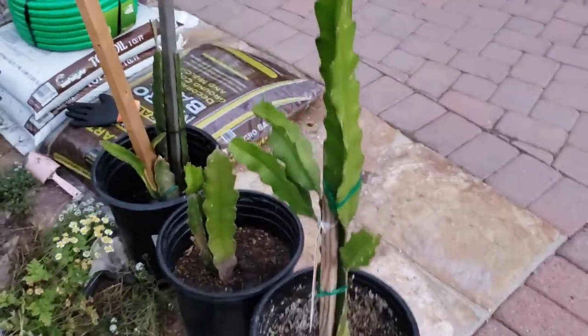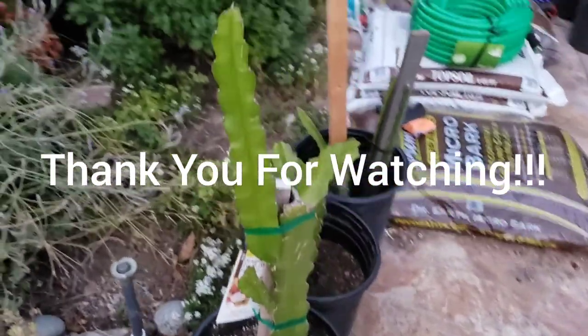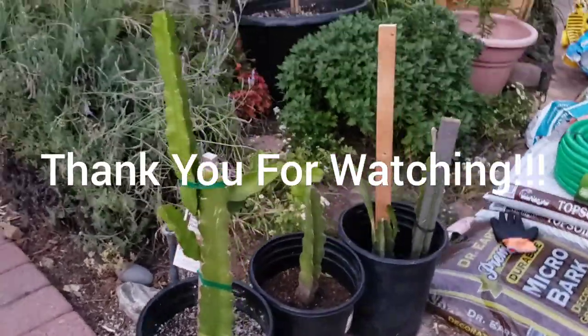Thank you very much for joining us. If you like this video, please press the like and subscribe button. Thank you.